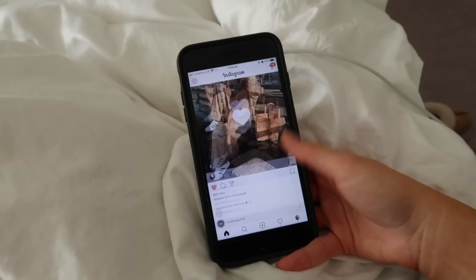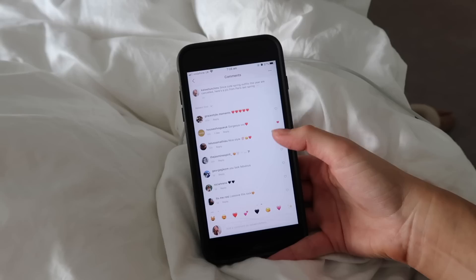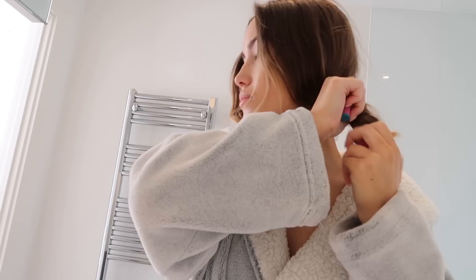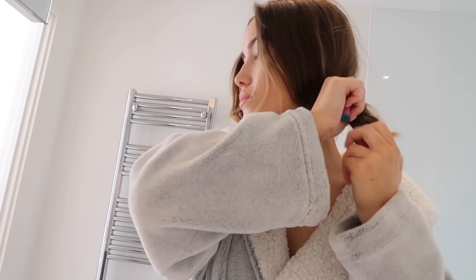I then grab my phone, check any notifications, and have a little scroll on Instagram — liking some photos and responding to new comments on my posts. I try to limit this to around five minutes. Then I take out the rods I left in my hair overnight to give these nice waves. It's honestly so easy, so if you want me to do a tutorial let me know.